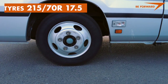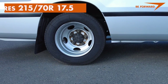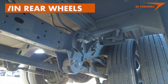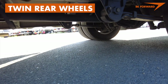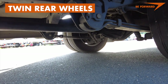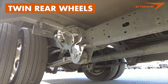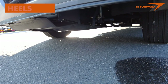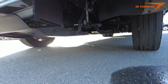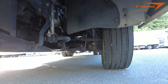Tires are 215/70 R17.5 reinforced bus type with twin rears — an uncommon design for a compact bus of this size. Twin rear wheels significantly improve both traction and handling. The suspension on all body length variants of the Hino Liesse SA2 and Toyota Coaster from 2016 is conventional without any pneumatic components. Braking is also conventional, with disc brakes at the front and drum brakes at the rear.